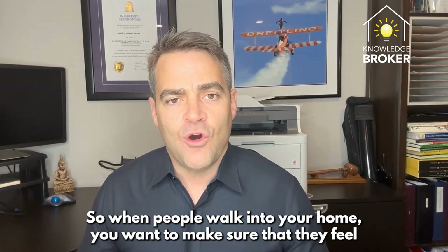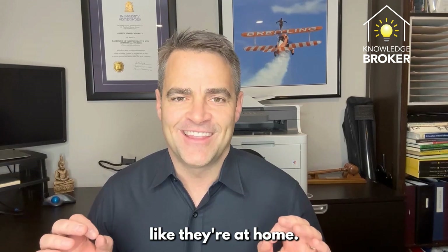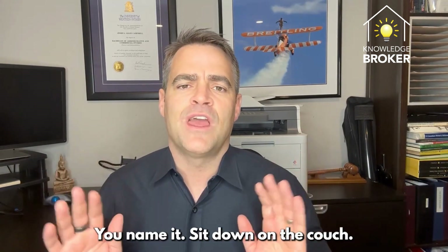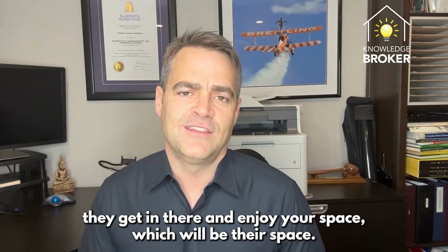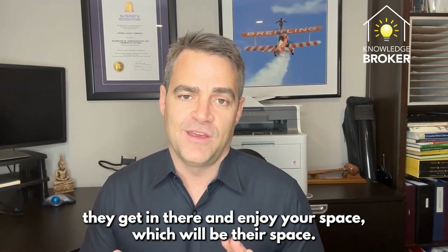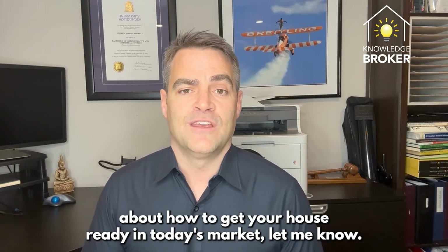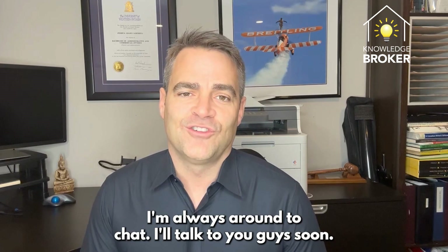Always remember that first impressions are the most important. When people walk into your home, you want them to feel like they're at home — like they can live there, move in, unpack, sit down on the couch the first night and enjoy the space that will be their space. If you have any questions about how to get your house ready in today's market, let me know — I'm always around to chat. Talk to you guys soon.